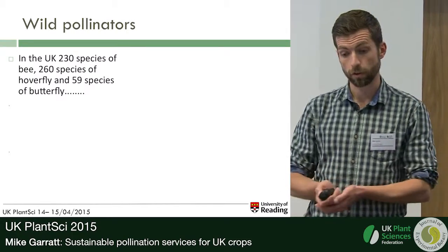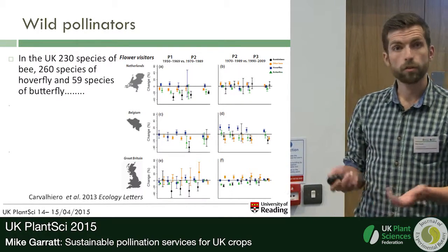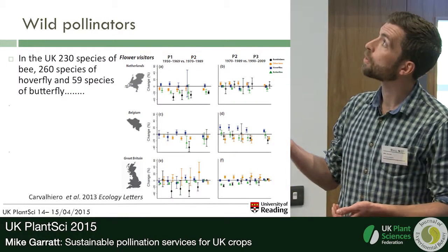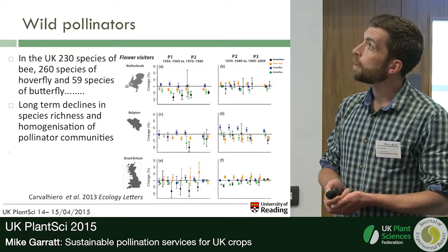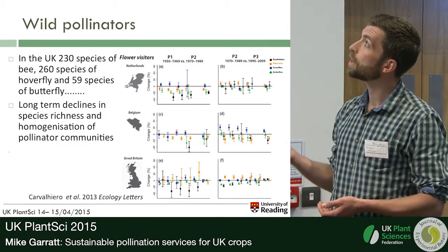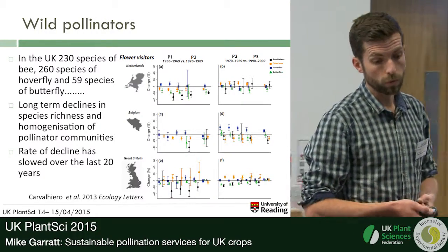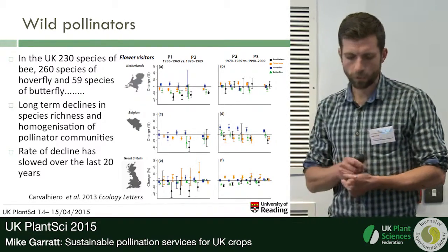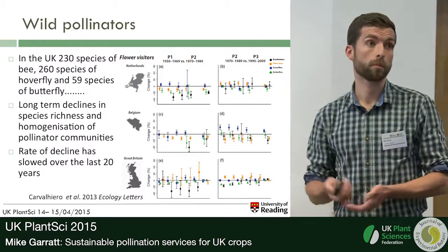The most recent research looking at the current status of these wild pollinators uses historical data from Great Britain, Belgium and the Netherlands — some of the few countries where we actually have data to carry out this analysis. Looking at the change in species richness from the 60s to the 90s, we saw significant declines in many pollinator groups. There have been long-term declines and homogenisation of pollinator communities, though over the last 20 years the rate of decline has started to decrease, perhaps a result of agro-environment schemes or more measured use of insecticide. But changing climates, changing land use, and continued use of insecticide are certainly likely to impact pollinator communities.